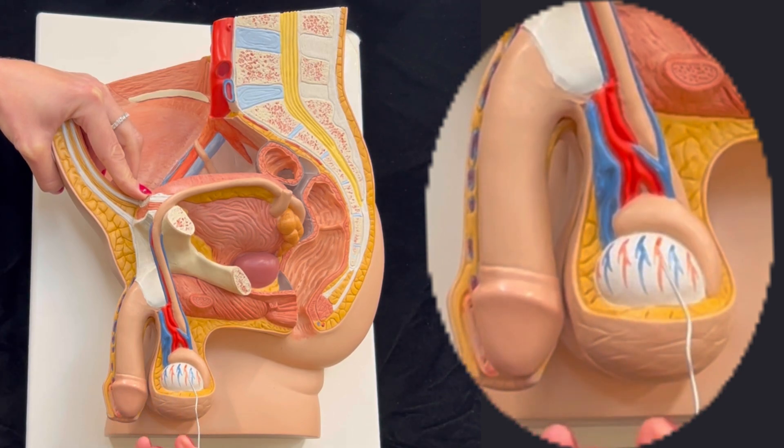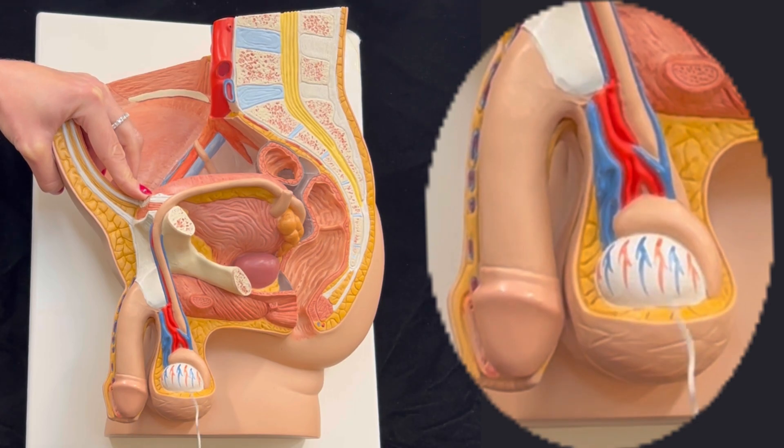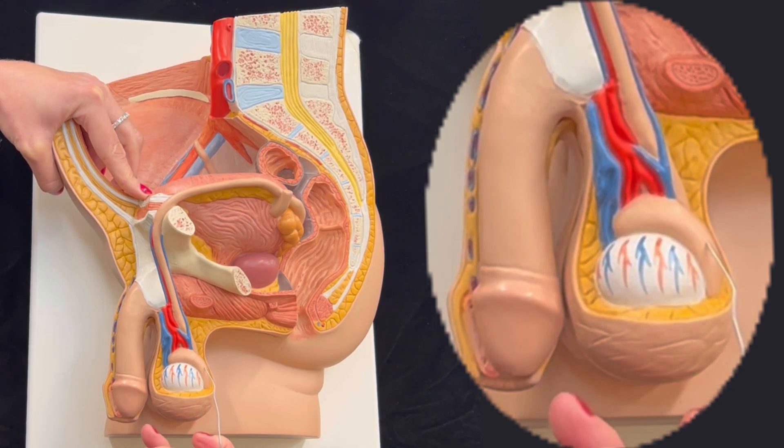There is no direct connection from the place where the sperm is produced and where the sperm will leave the male body. Consequently, you can expect that there is a series of ducts that will take the sperm from where it was produced to where it leaves the male body. The sperm is produced in the testis, then it goes into the epididymis.